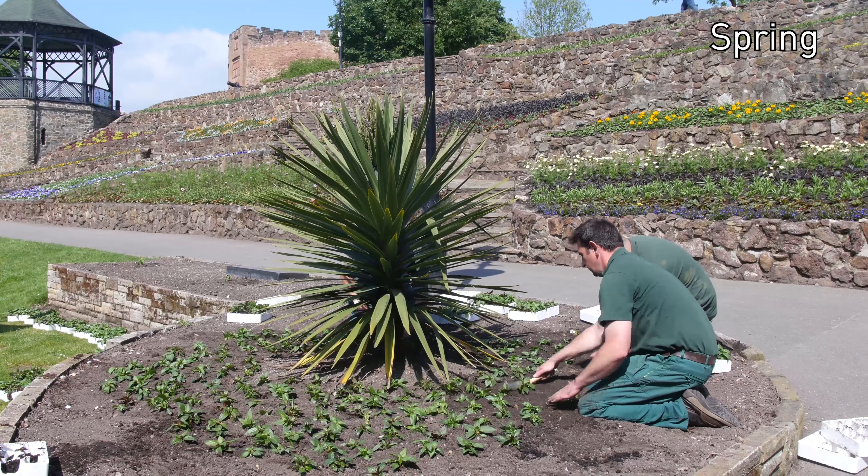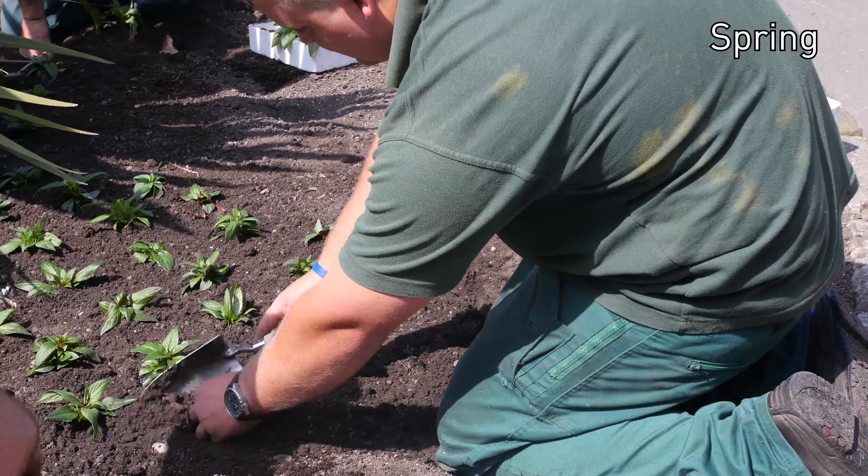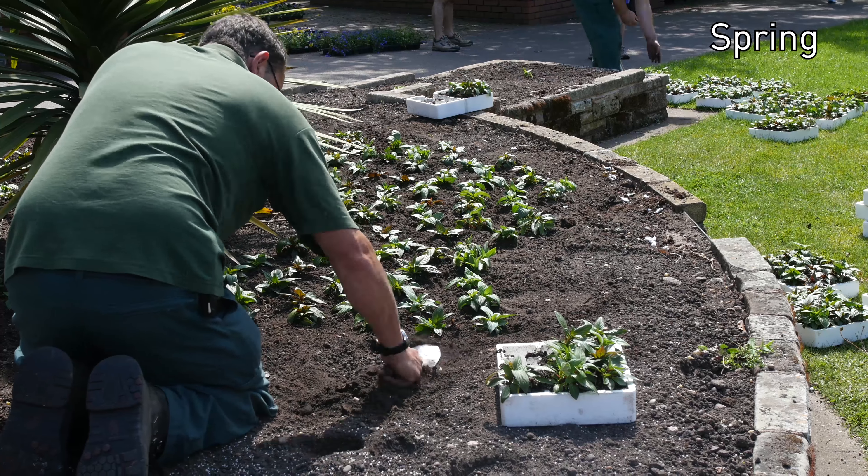What we're doing at the minute is the bedding planting ready in time for Britain in Bloom. We have to dig the beds and rotavate them and rake them over and fertilise them ready for the planting to go in.